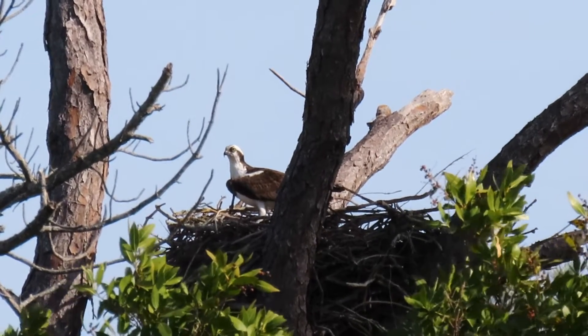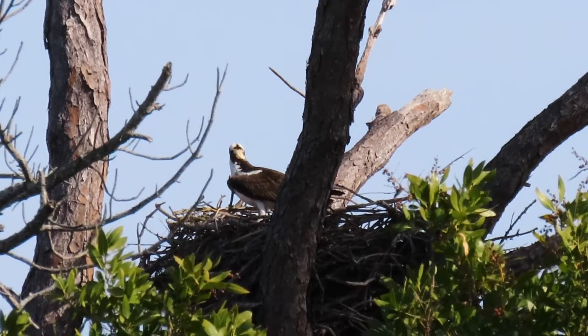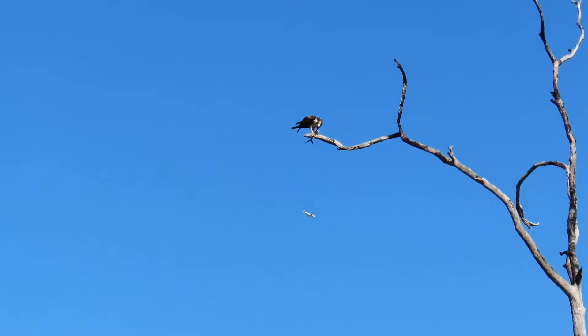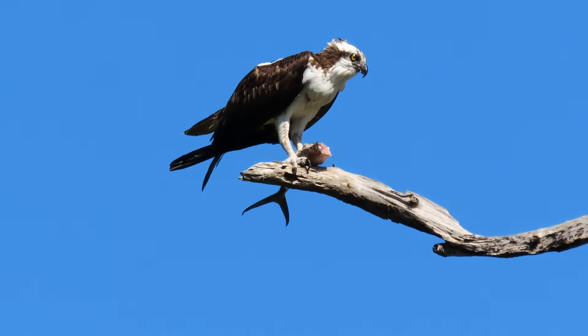All of these characteristics, from their waterproof wings to their nostrils that close, are what make them called a fish specialist. They're even called the fish hawk, and fish make up 99% of their diet.